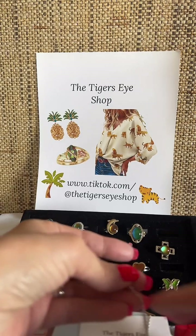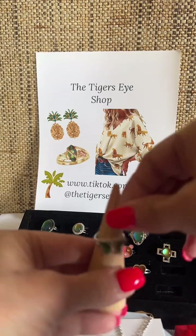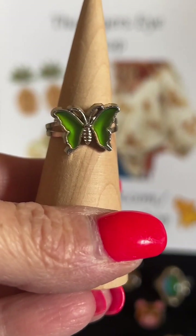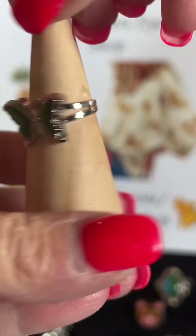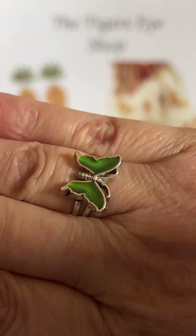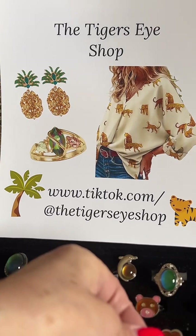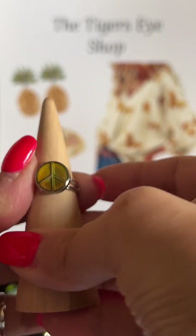Okay, let me show you real fast some of these rings we have. As you can see — the butterfly. They're all adjustable bands, they change colors. They're adjustable — they'll fit anywhere from a size 6 to 8 or 9, but right now they're set at a size 7. So go ahead into the site — we have the butterfly, the peace sign. Let me walk you through all of them.